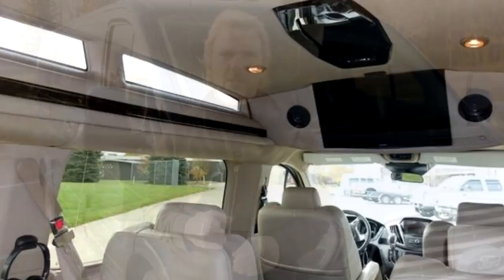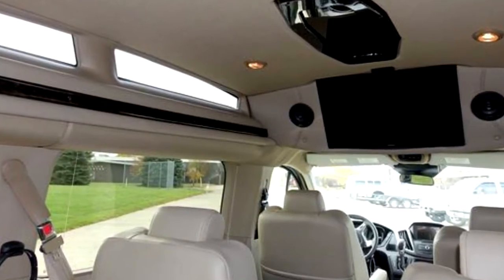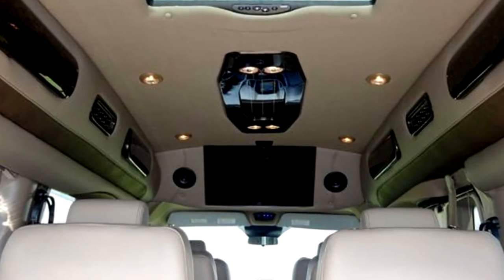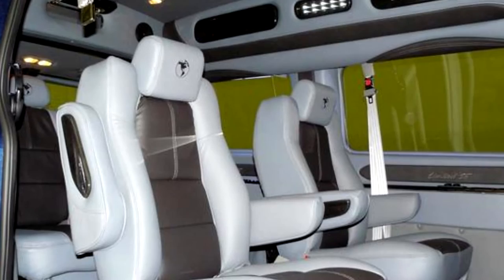The Explorer interior customization package is beautifully crafted and loaded with amenities. Leather seating, ample interior lighting, wood highlights, video system, window shades, and a ton of other comfort features are available, making this a fun, family-friendly vehicle.